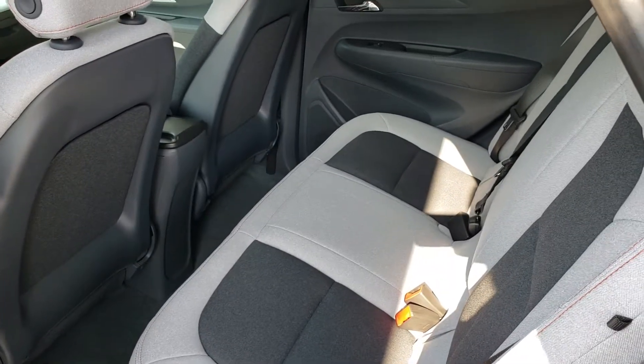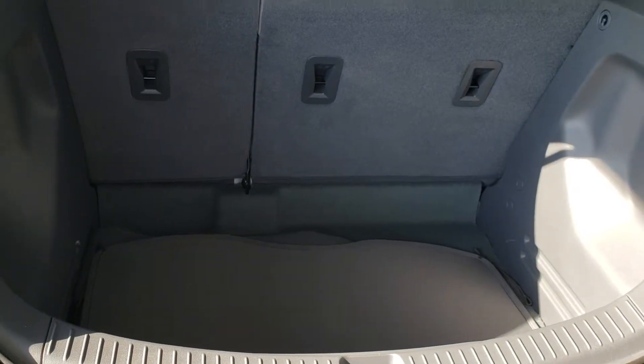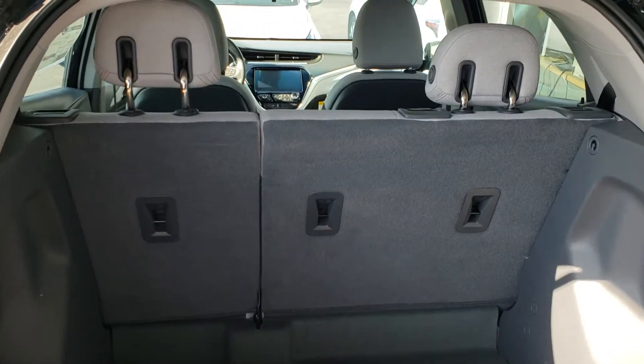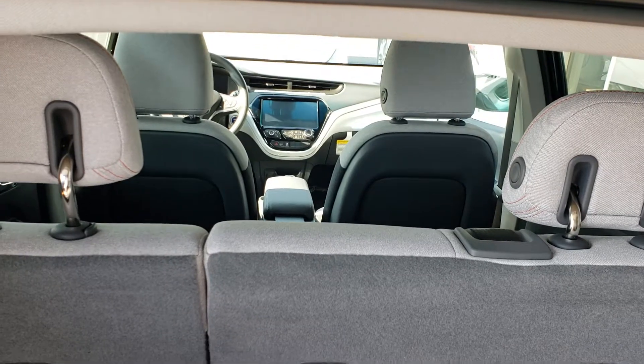The seats do fold down so you have more storage in the rear. Deep storage in the back. You've got your backup camera. Look at that big old touchscreen radio right there — it's like an iPad.